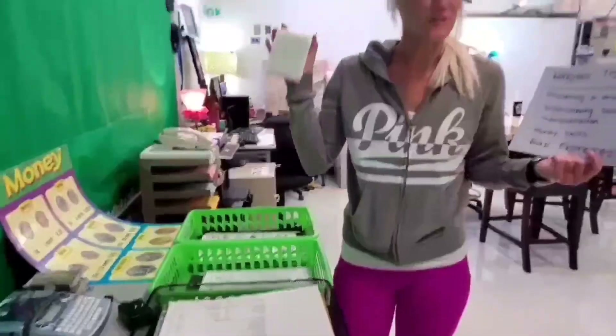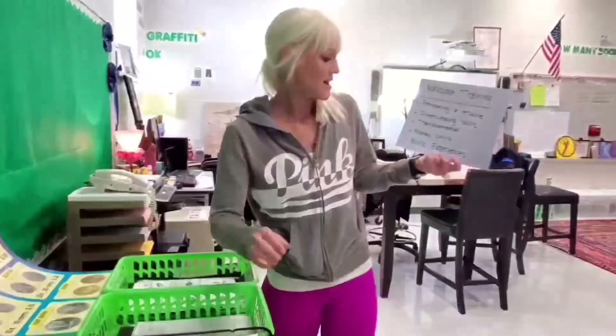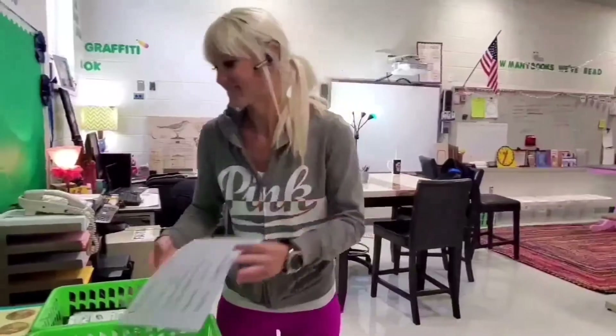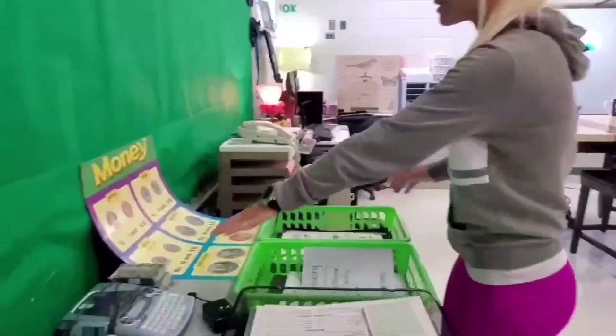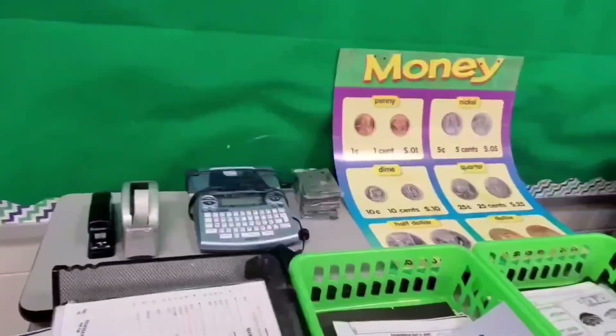We will be learning how to read menus, and here we have a menu. Maybe some of us want to be a waitress, and we're going to learn those skills as well. So we'll be learning money skills as well as our workplace experience skills. Here is our workstation for that, and I will have you all help me set that up.